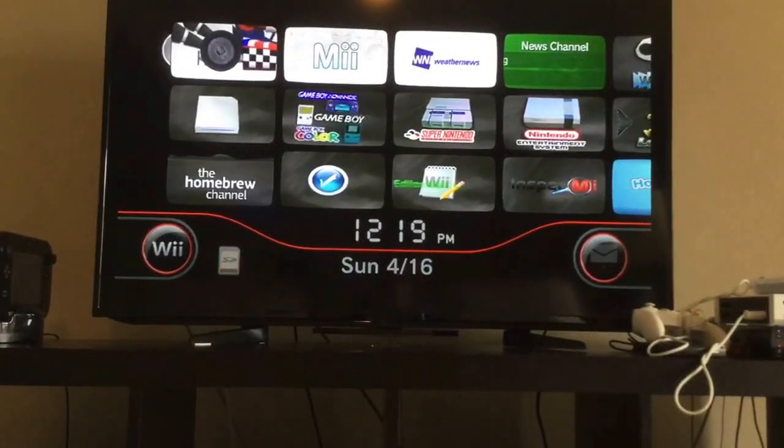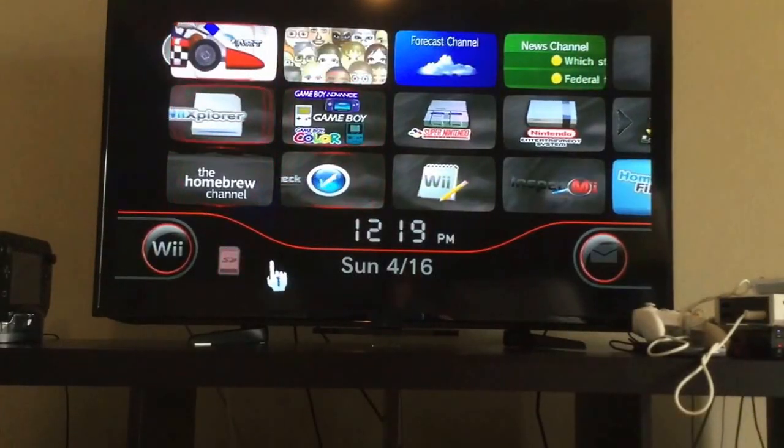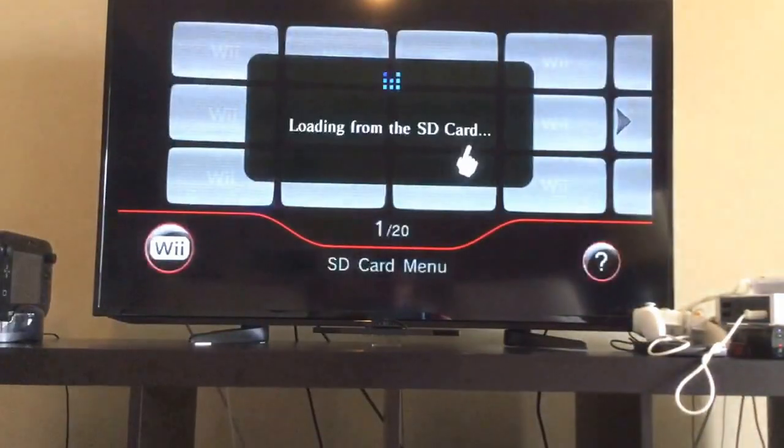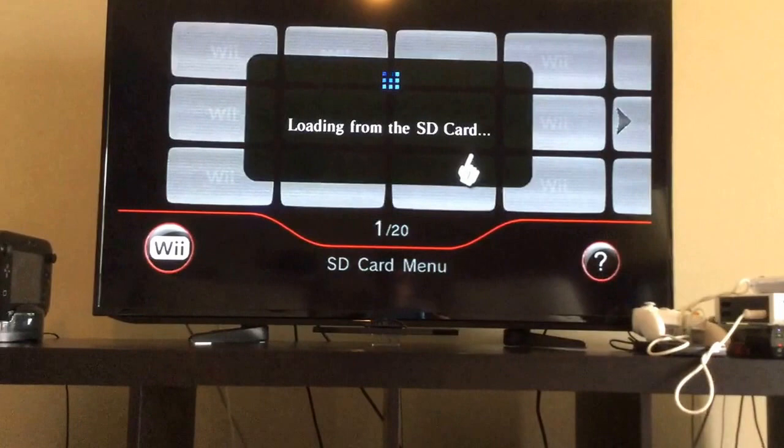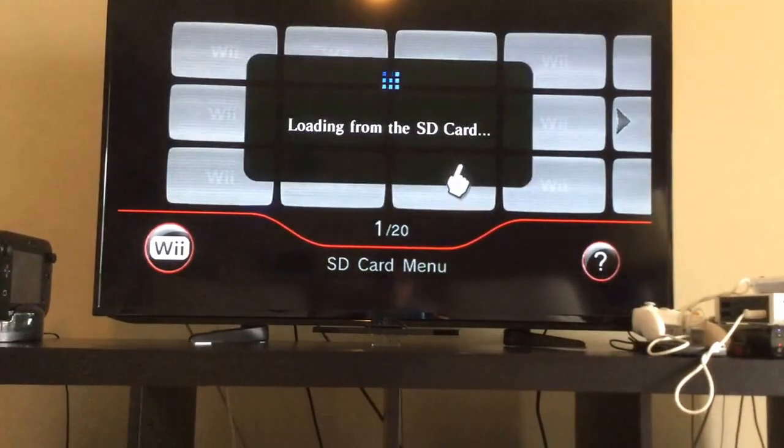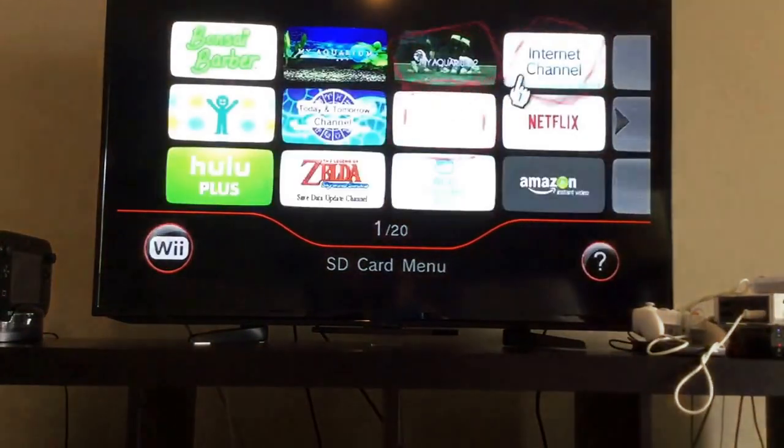Hello, it's Larson V from ReConnect24. I'm gonna try loading up random websites in the Internet Channel to see if they actually load, because the Internet Channel is a bit outdated.